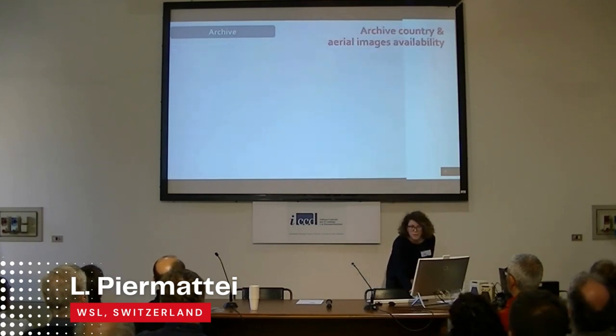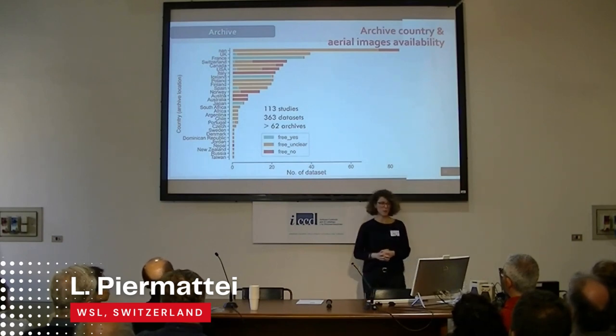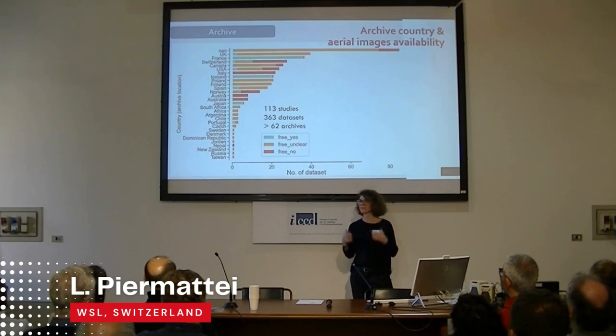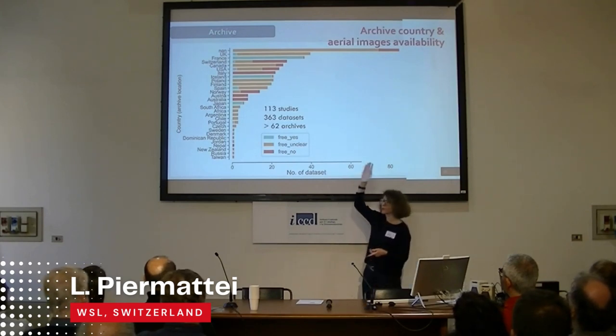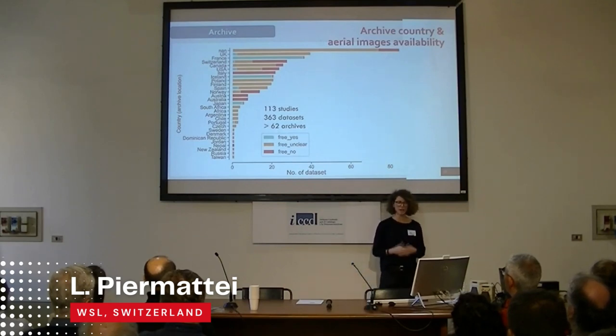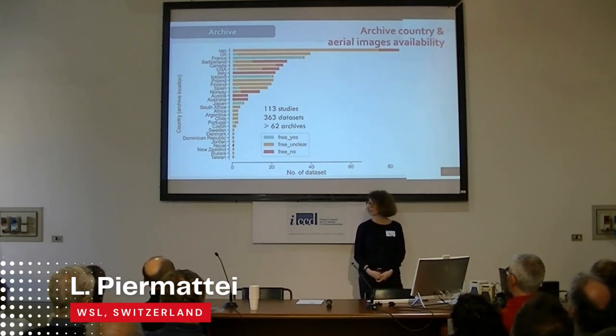When we look at archive country and aerial image availability: the biggest finding is that not all published papers give information on where the images come from or which archive. Freely available images is limited: France and Iceland have most images freely available, Italy not at all, and similarly Austria and Australia. Among the 149 studies, 113 deal with aerial images, with 363 datasets. We have more than 62 archives for different countries. UK is the country which hosts the most number of archives, and the images there are available — though we have to rely on what was published.